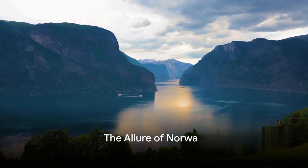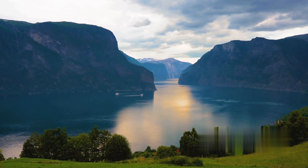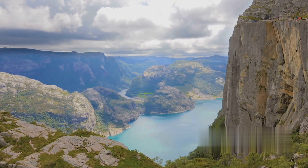Norway, a land where nature reigns supreme, where the northern lights dance in the sky and the sun never sets in the summer. This is a place where adventure awaits at every corner.